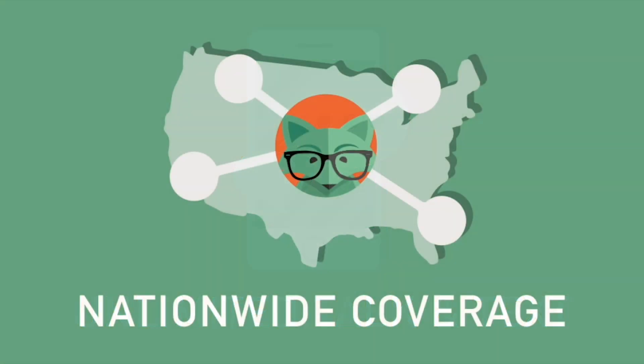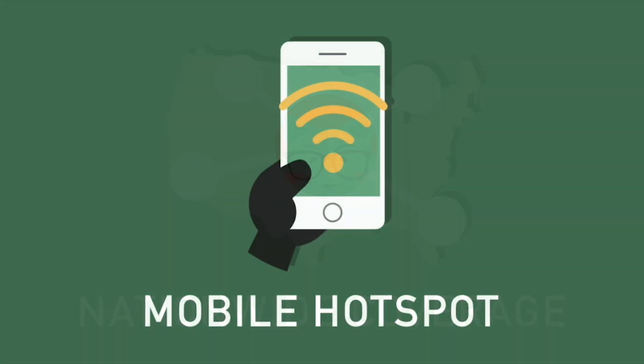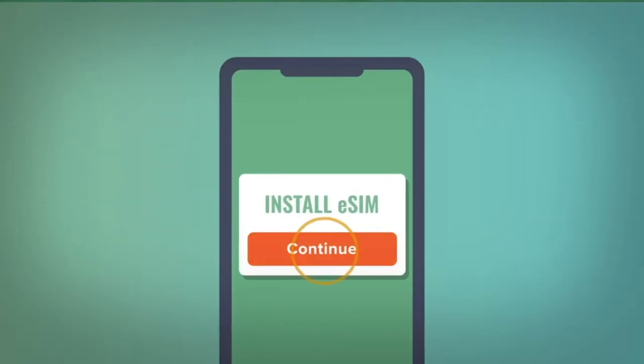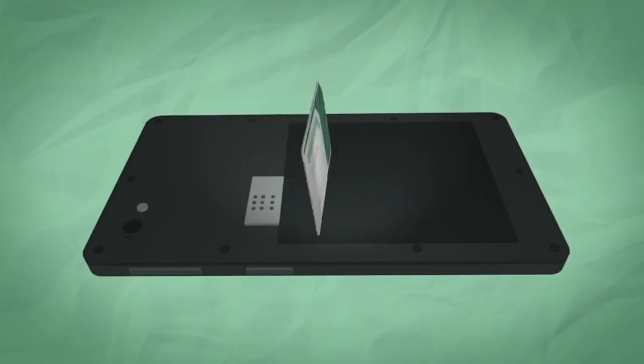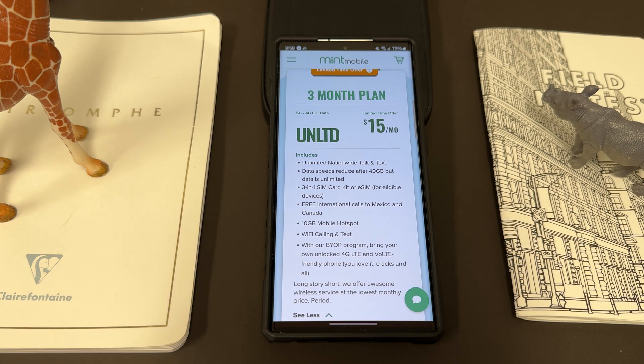All their plans come with unlimited talk and text, nationwide coverage, and mobile hotspot included. You also get that 3-in-1 SIM card, so you can get either a physical SIM or an eSIM if you have an eSIM-eligible device. It's very simple to switch to Mint — everything's done online. They save a lot of costs from overheads of not having physical stores and pass all those savings on to you. I've been using Mint now in the Phoenix, Arizona area for a little over a year.